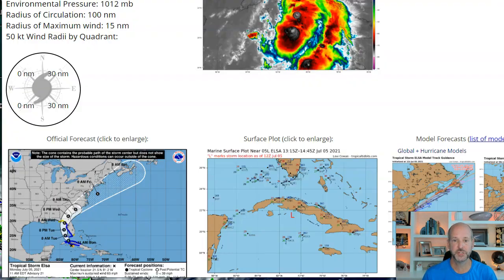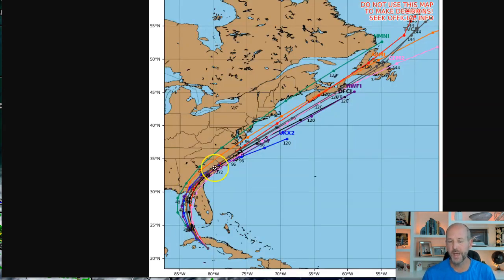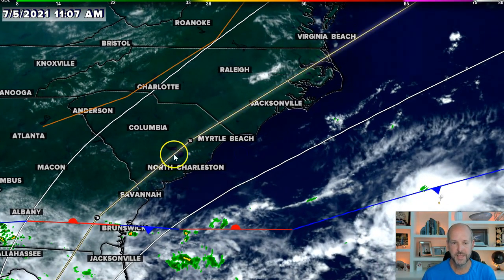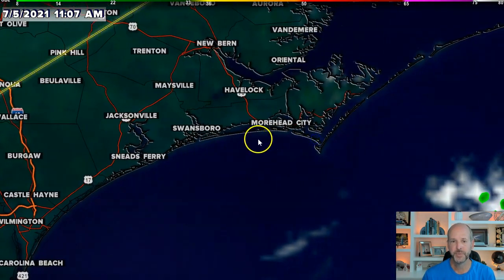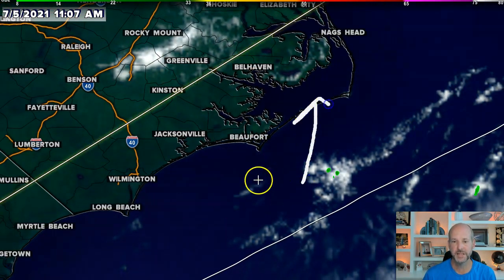I'm going to show you the intensity forecast — not expected to get strong. These outliers are always kind of wacky ones, but we could see a weakening to a tropical depression as it moves to the north and east. The tracks are all right along the coast. Here's where things could be a little interesting for North Carolina: if it hugs the coast a little more, I do expect some storm surge could be a problem, especially out here in eastern North Carolina. This is an area more susceptible from Atlantic Beach to the southern Outer Banks.